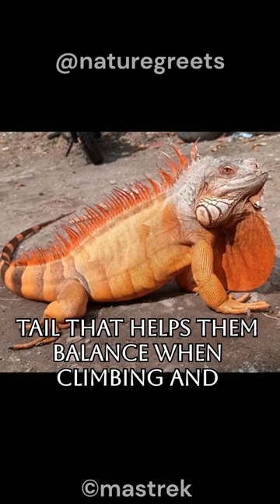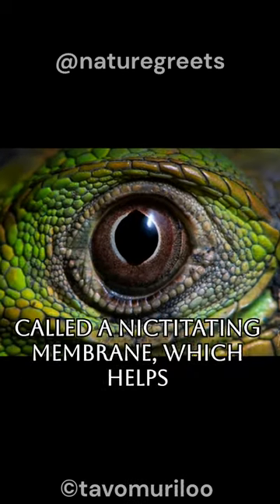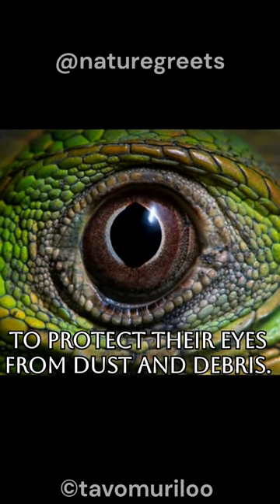Iguanas have a long tail that helps them balance when climbing and swimming. They also have a third eyelid, called a nictitating membrane, which helps to protect their eyes from dust and debris.